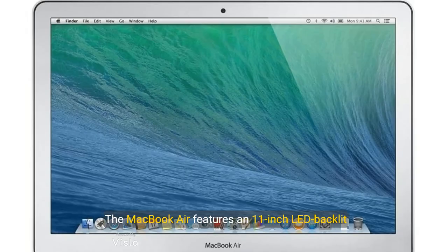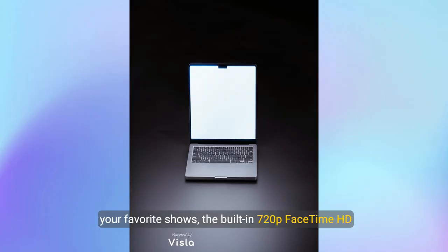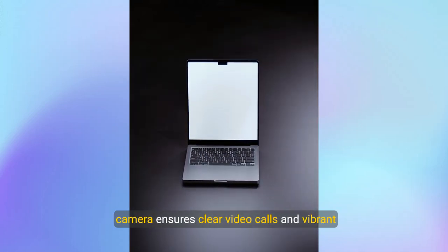Let's start with the display. The MacBook Air features an 11-inch LED backlit screen, offering a resolution of 1366 by 768 pixels. Whether you're working on a project or streaming your favorite shows, the built-in 720p FaceTime HD camera ensures clear video calls and vibrant visuals.